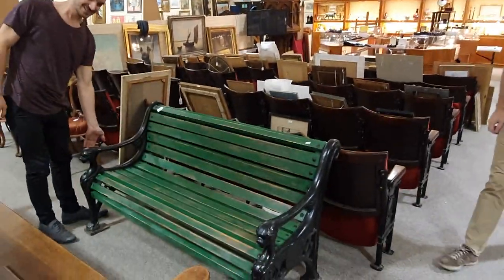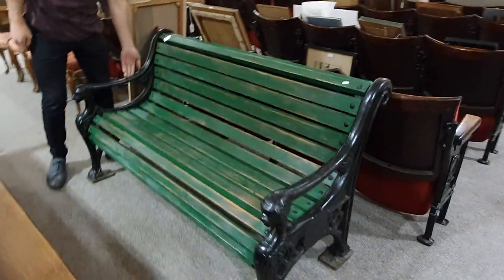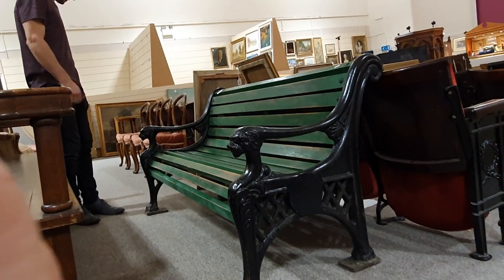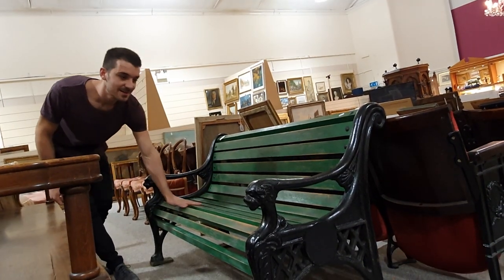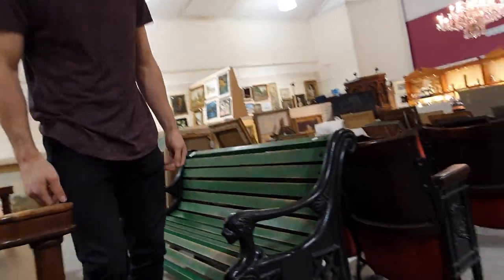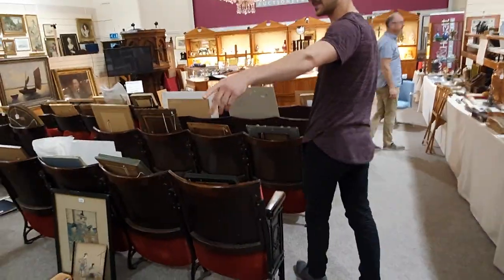A ginormous cast iron — it's really heavy. It took nearly four of us to get this in here. It's a massive garden bench with foundry marks on it and green stained slats. Really sturdy, fantastic quality bench. That one is estimated at 300 to 500 pounds.